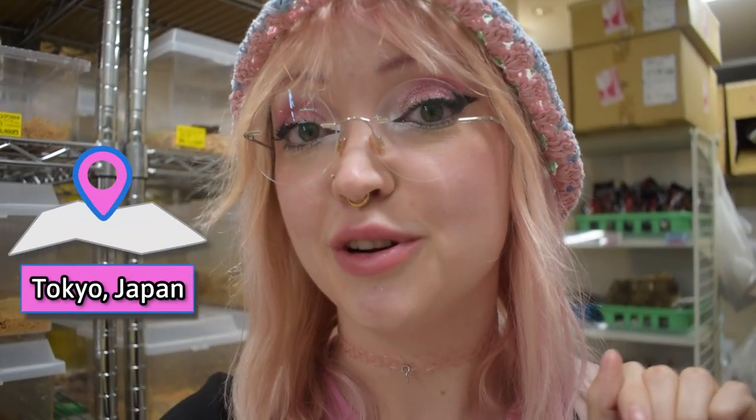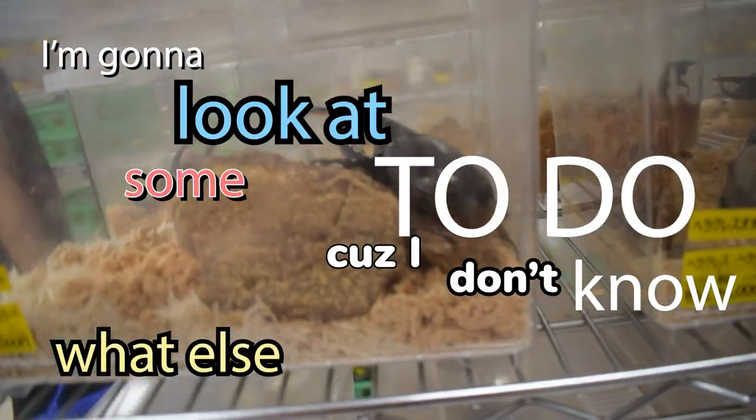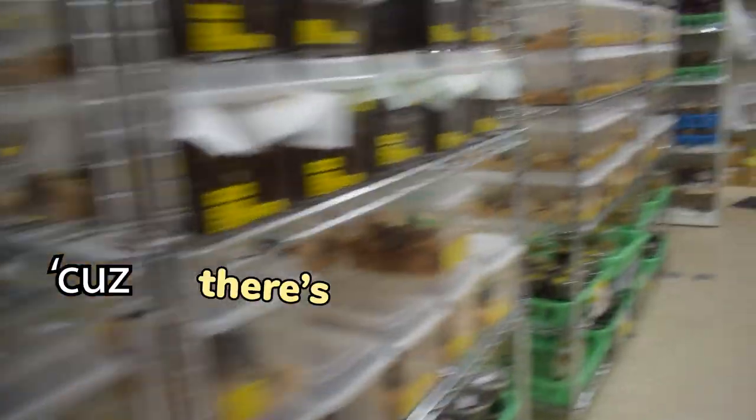Hi guys, it's Catalia. I'm in Tokyo, Japan at a store full of beetles. Today we're looking at weird and unique pet stores, so we're starting with this one. I'm gonna look at some because I don't know what else to do other than look at them because there's so many.